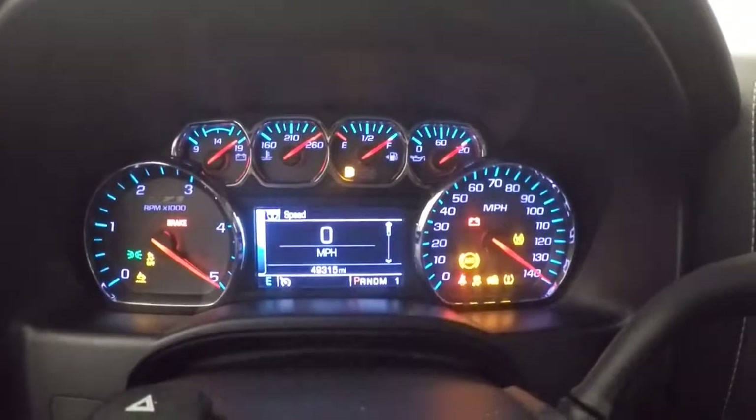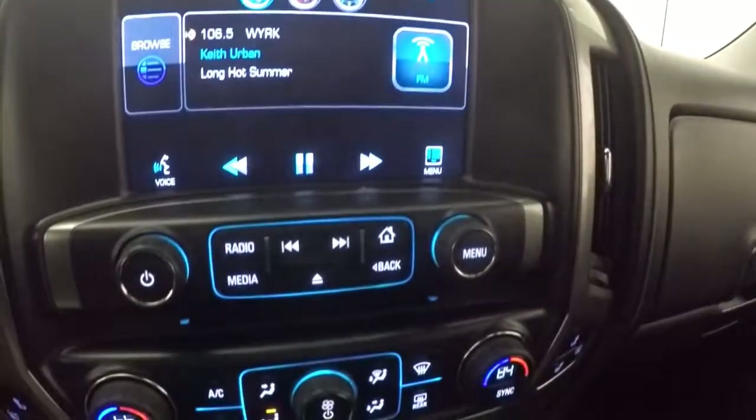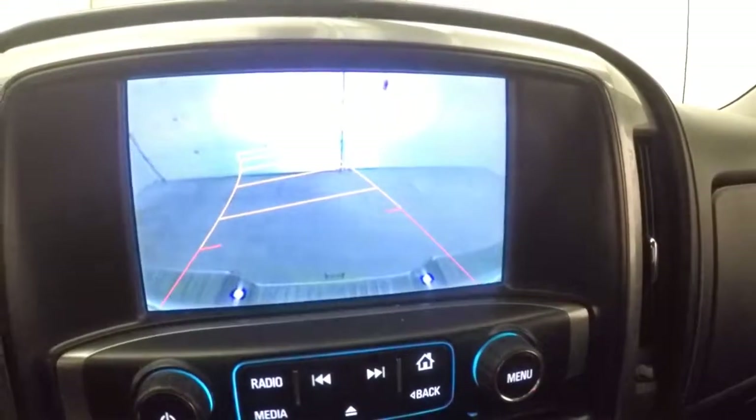This is the Duramax with the Allison transmission, just over 49,000 miles. There's a nice touchscreen display with stereo controls, dual climate controls, and a rear backup camera. It is also OnStar capable.